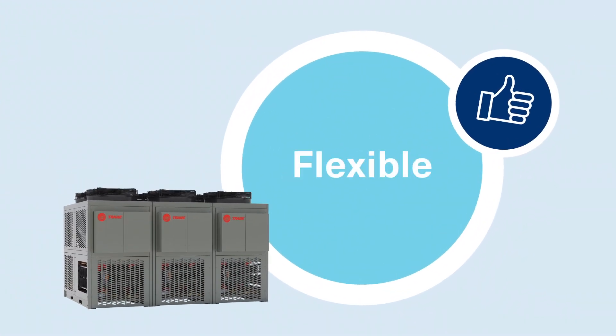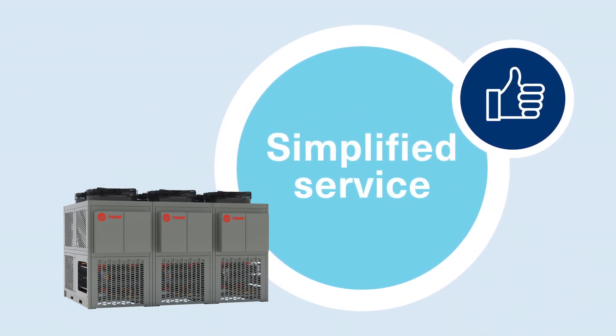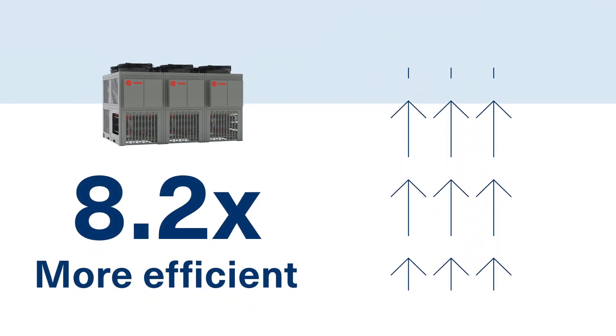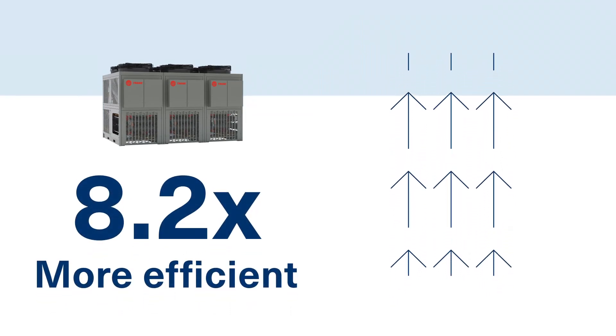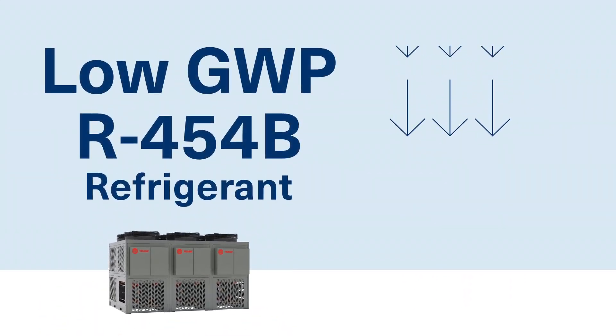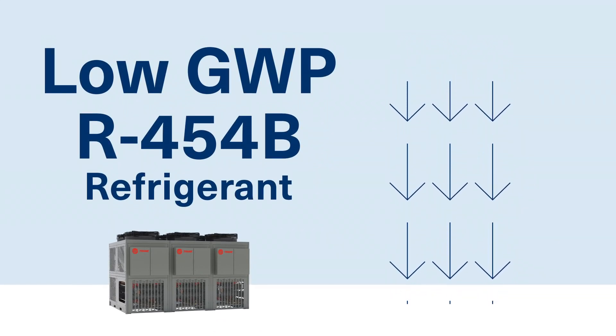Compact, flexible, and easy to install and service in any building type, the Thermafit MAS is 8.2 times more efficient than other forms of electric heat. This sustainable solution is also equipped with next-generation, low-global warming potential R454B refrigerant.